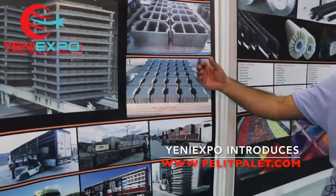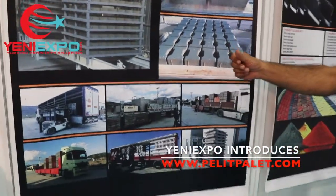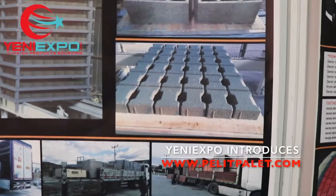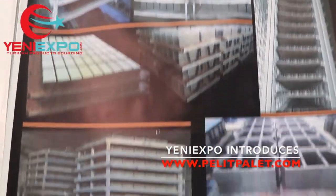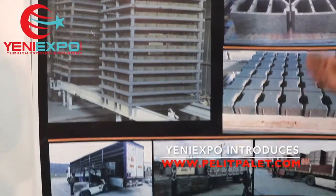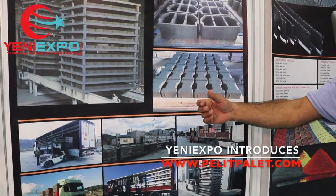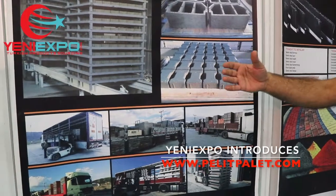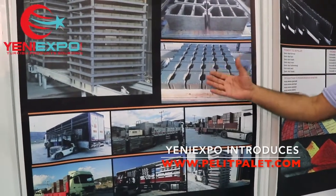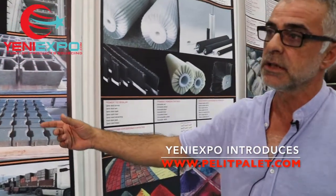Etrafında kullandığımız profiller galvaniz profillerdir. Çürümeye ve paslanmaya karşı önlem amacıyla özellikle bu galvaniz profili kullanmaktayız. Paletlerimizde en son aşamada palet birleştikten sonra kalibrasyon dediğimiz zımparalama sistemini yapıyoruz. Ve yanık yağla yağlıyoruz. Bundaki amacımız böceği önlemek; özellikle Afrika ülkelerinde sıcak ortamlarda çatlama yapmaması için içinde kullandığımız transmisyonlar bunu büyük ölçüde engellemektedir.